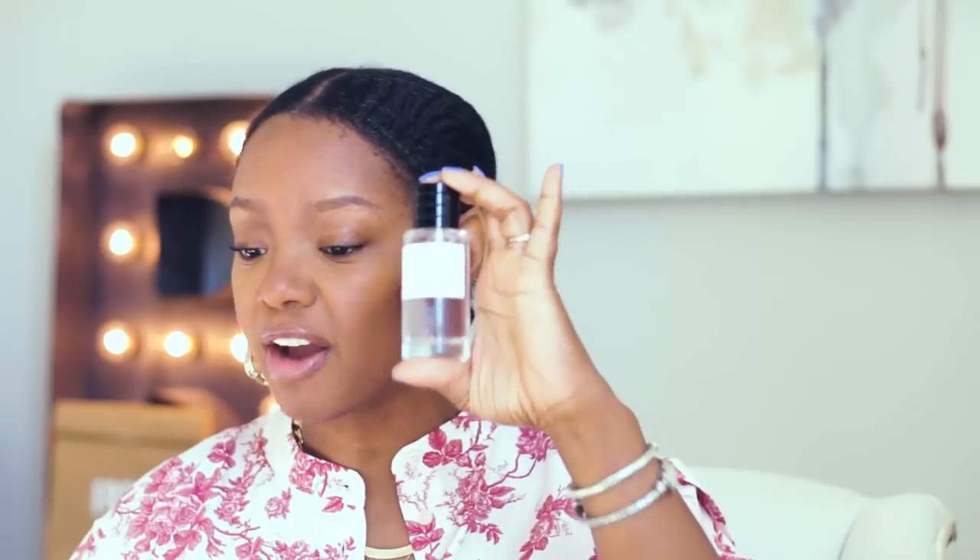I think Gris Dior is unisex and this was an inexpensive bottle — you can get it for about a hundred dollars. Worth every single solitary dime. It's what I imagine Parisians smelling like. It's distinct, a little powdery, with an earthy oak moss thing going on. It's not a projection beast, but it is such a lovely fragrance. I adore this — perfect for spring. Christian Dior's Gris Dior, check this one out.